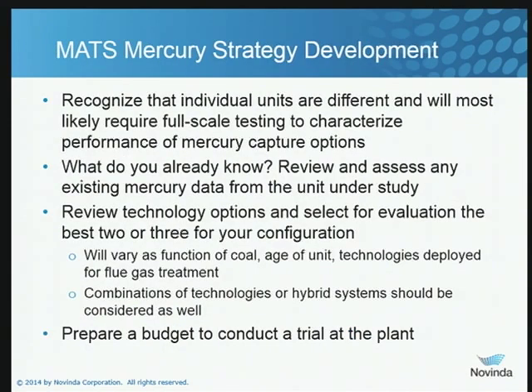When talking about a MATS compliance strategy, the first thing you have to recognize is that coal-fired units are pretty much like snowflakes. Each one is somewhat individual — you're never going to see two that are exactly alike. So what you're most likely going to need to do is some full-scale testing to determine which of your specific options is going to give you the best result. You need to consider the plant configuration in determining which options are worth testing.